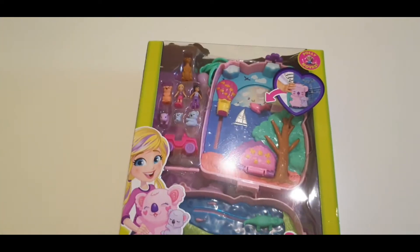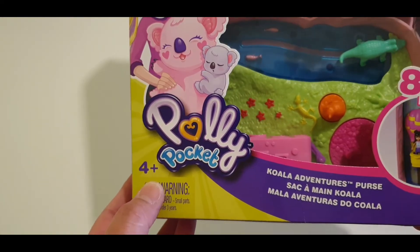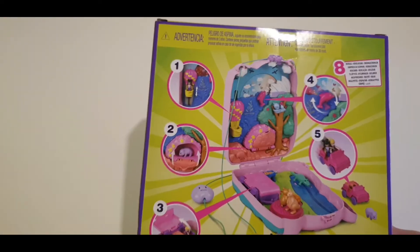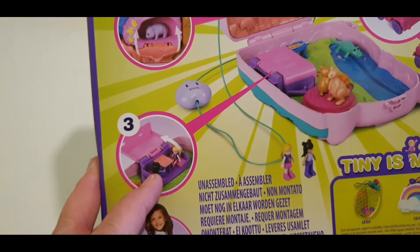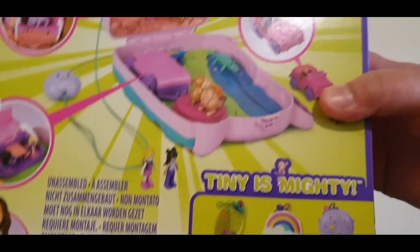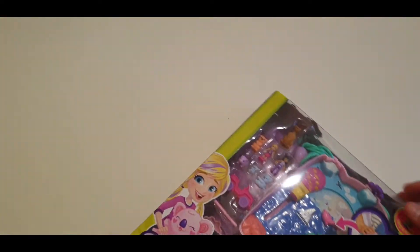So this toy is the Polly Pocket Koala Adventures Purse. They actually have some other purses as you can see. It's recommended for children aged four years old and above. It's a Koala Adventures Purse and a product of Mattel. As you can see it has these features — this one can go up and down, this one you can open, and they have a bed and dining area. The Polly Pocket animation is also available on YouTube Kids.